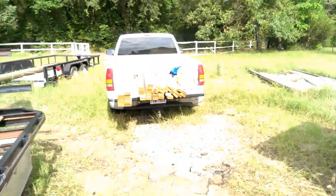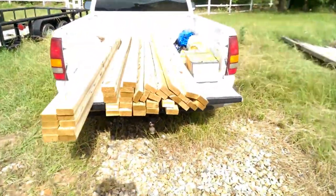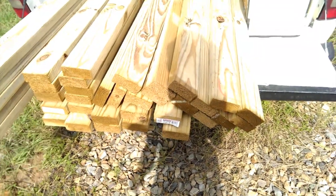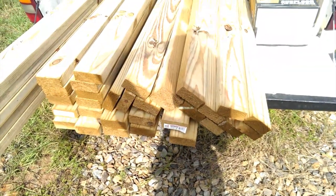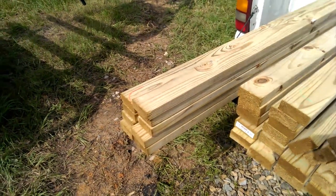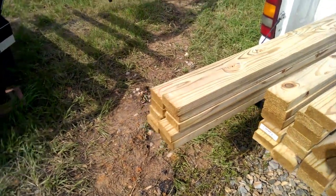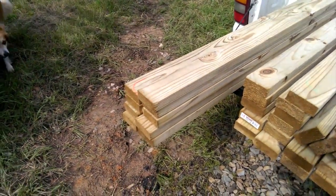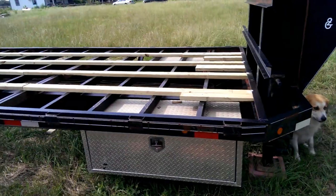I've got all of my wood cut as well — 108 and 7/8 inches. And then my 10-foot 2x4s that are going to be screwed onto the ends. Getting ready.